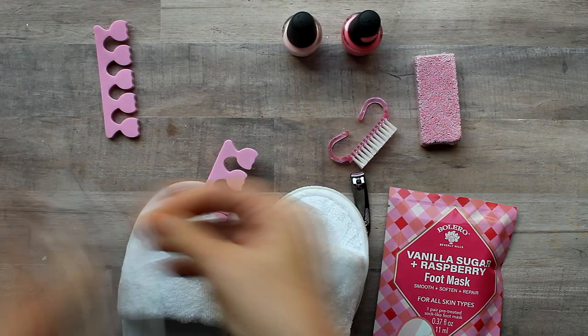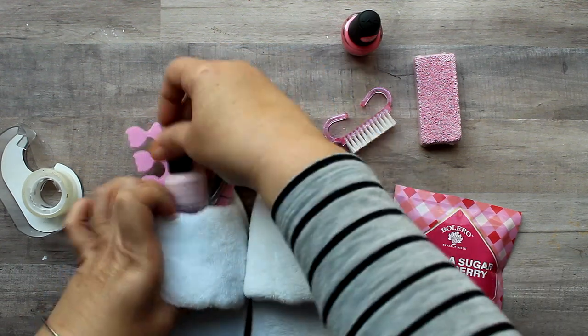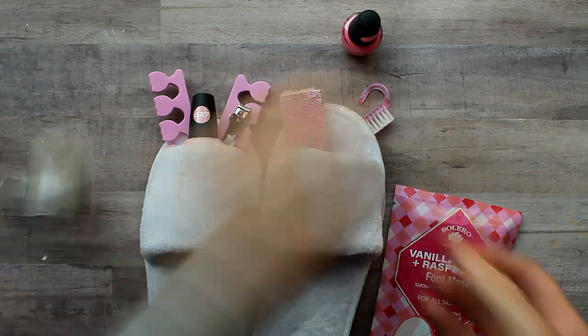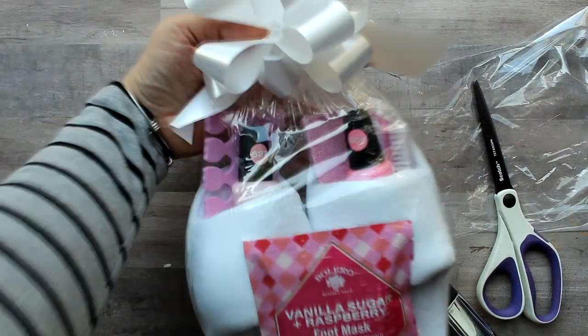And here is a look at another longtime fan favorite, again using that pink pedicure set, this time paired with some white terry slippers which double as a container, a couple bottles of nail polish, and a foot mask. I will link the original video with the full tutorial here and in the description.